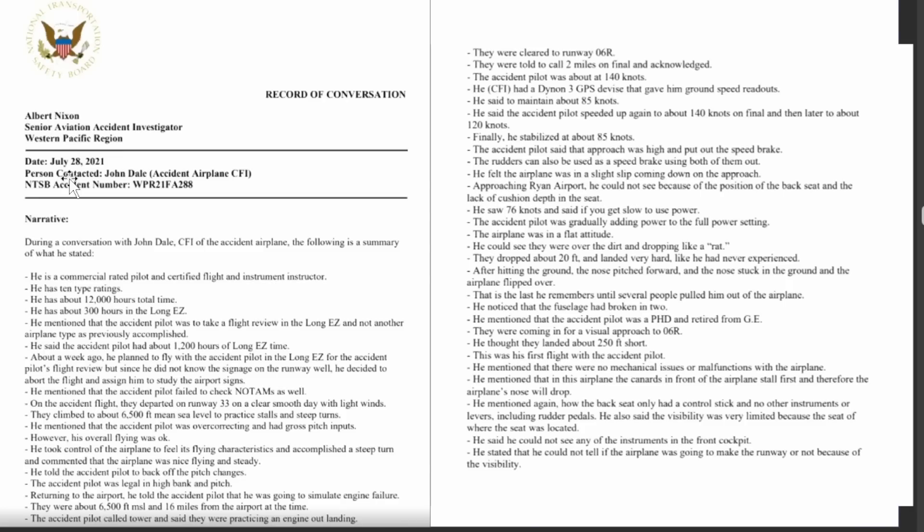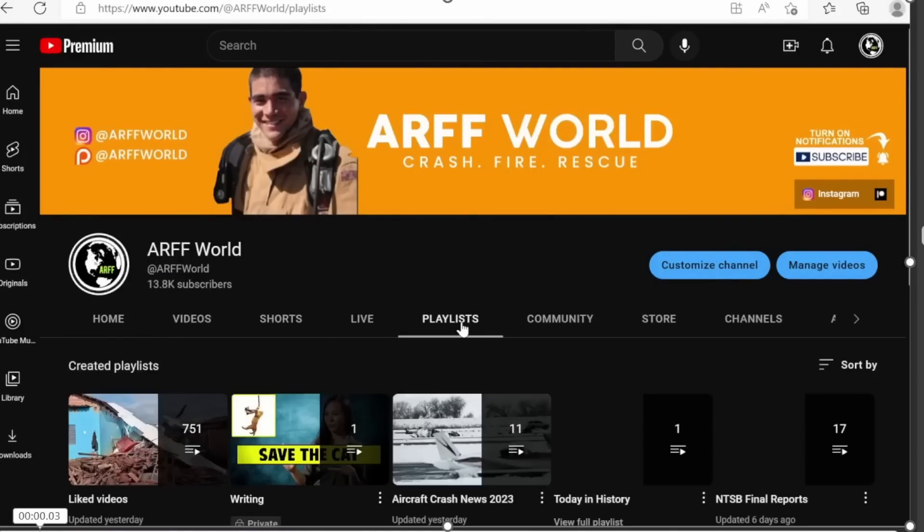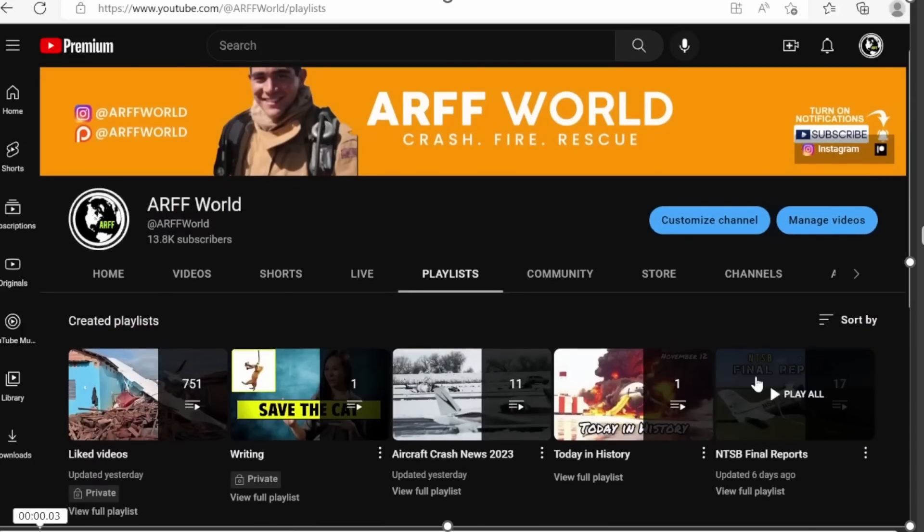There's more information available including an interview with the surviving instructor and a breakdown of everything that happened. Very sad — hopefully some lessons can be learned. If you want to see more, click on the playlist for more NTSB final reports. Thanks for watching.